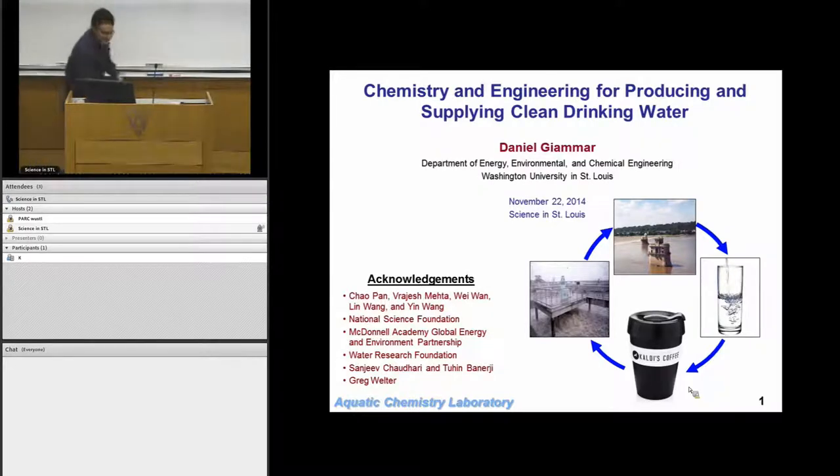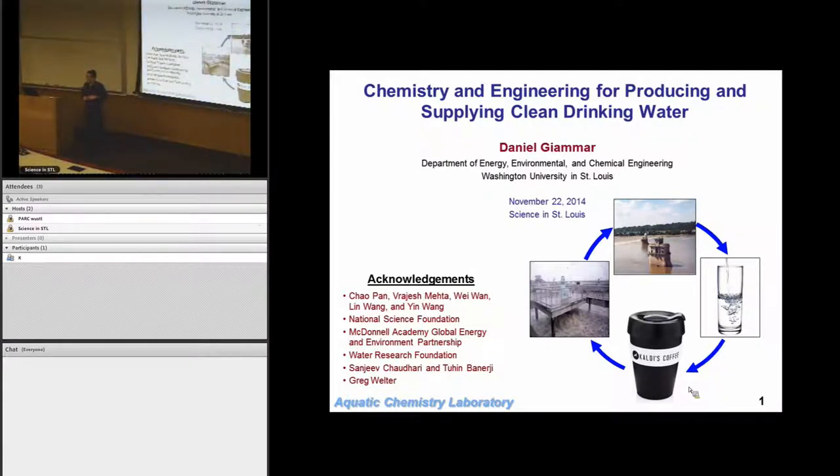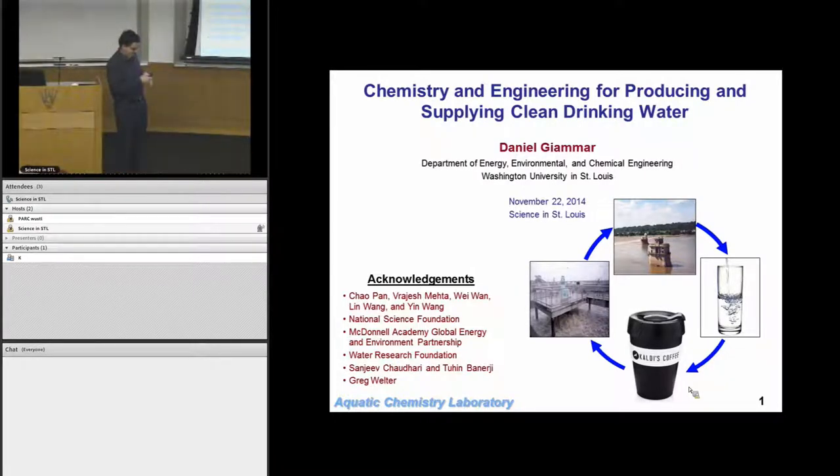Thank you very much, Caitlin, for that introduction. Thank you to all of you for coming out on a Saturday morning — I know it's a busy time of year. Happy to see all of you coming out to hear a little bit of science, a little bit of environmental engineering. To motivate this, I thought I'd put up a couple of pictures. I do ask questions sometimes, so I may ask a few as we go along to warm up.